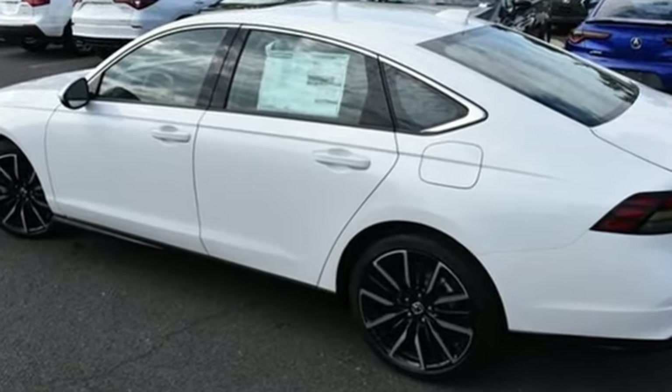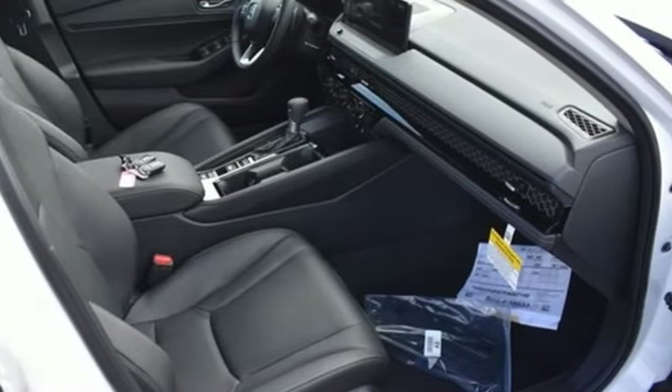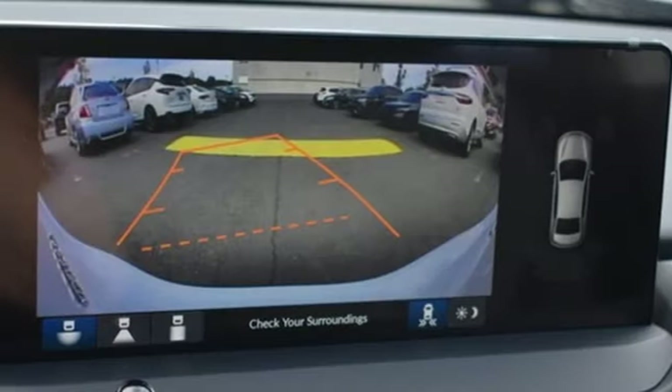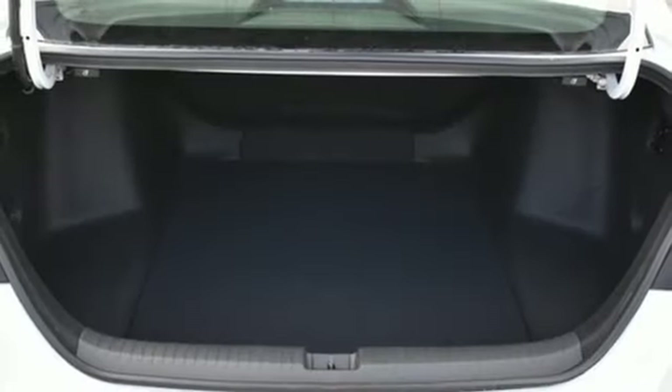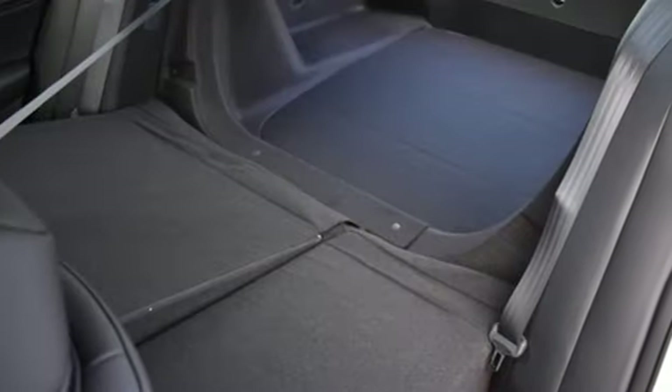A great vehicle is comprised of great features like these: Steering Assist Cruise Control, Wi-Fi hotspot, heated and ventilated leather bucket seats, integrated navigation system with voice activation, continuously variable automatic transmission, dual zone climate control, and inductive device charging.